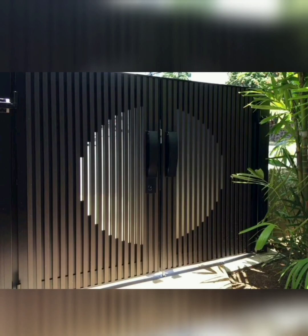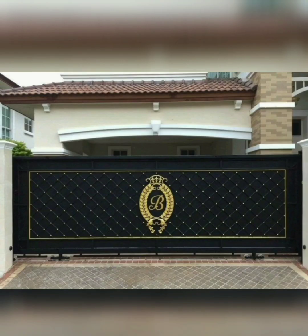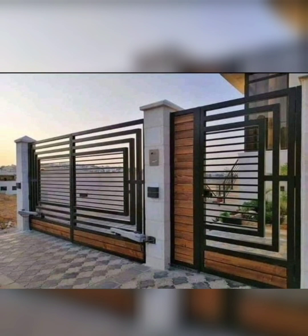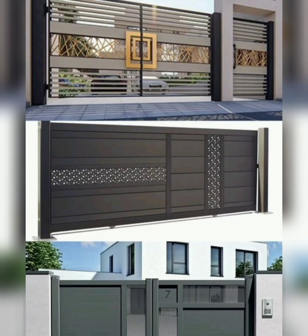Remember, your main gate is more than just a functional element — it's a statement piece that reflects your home's style, security needs, and welcoming ambience. By exploring various gate designs and considering essential factors such as security, architectural compatibility, functionality, maintenance, and local regulations, you can make an informed decision and elevate your entrance to new heights of elegance and sophistication.